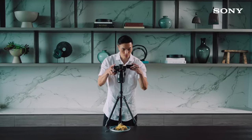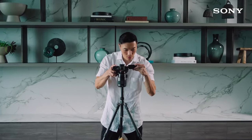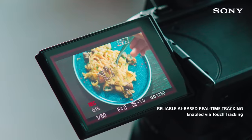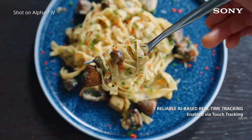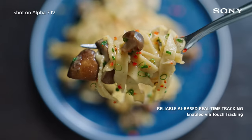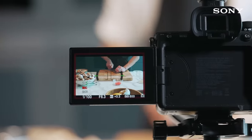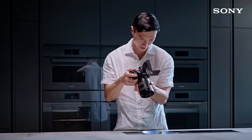Because I shoot all my content alone and try to create shots with unique perspectives, I rely a lot on Sony's superb autofocus system to keep the food in focus. I can use both hands in the camera frame for a more personal experience, or move the camera around with ease.